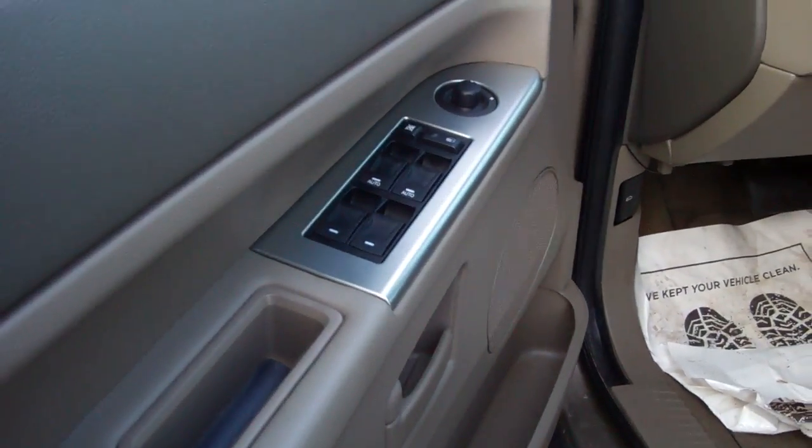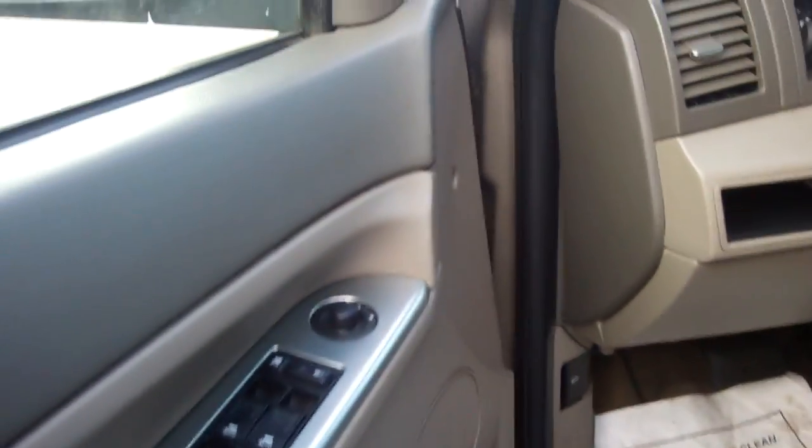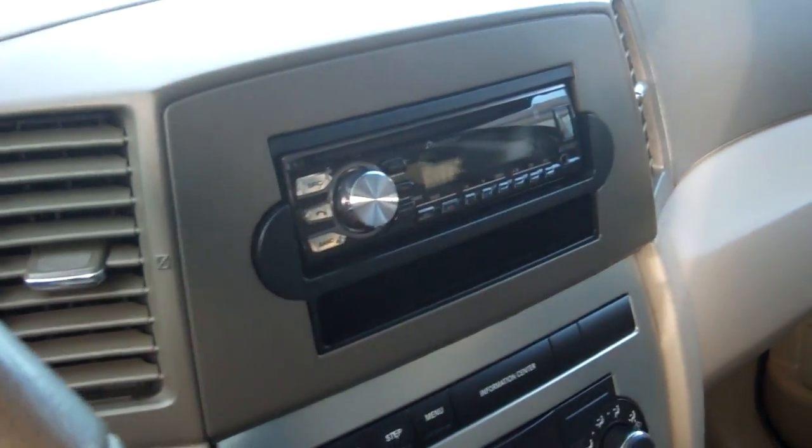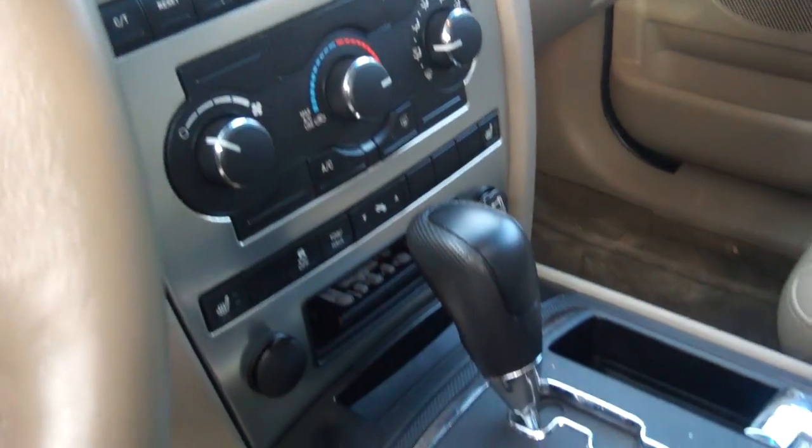Check out the inside — power windows, locks, mirrors, automatic headlamps, cruise control, CD player. There's your CD player right there. Leather heated seats, very nice.